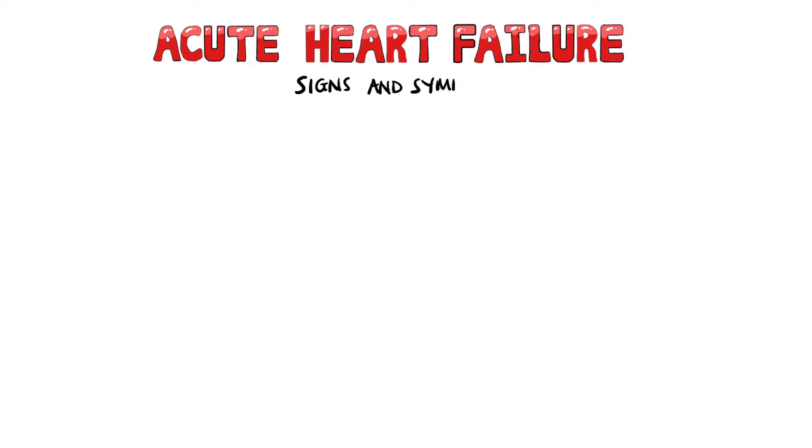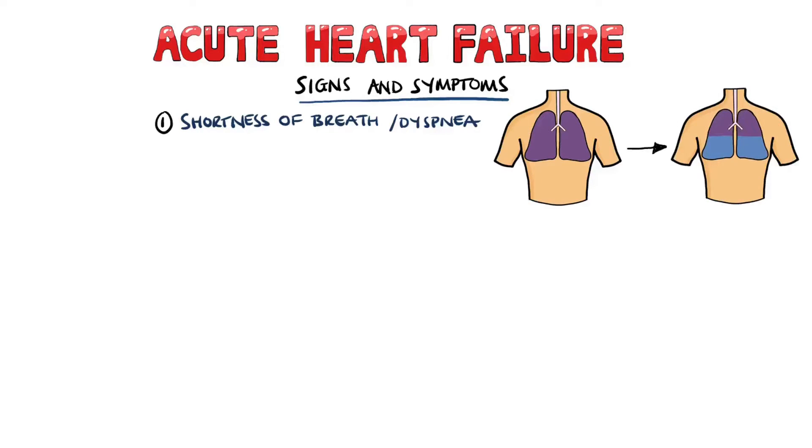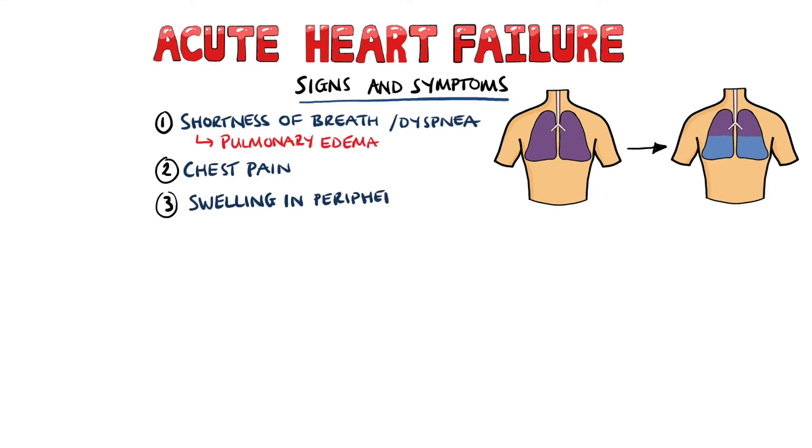The most common feature of acute heart failure is shortness of breath or dyspnea. This can occur for several reasons, but one of the main ones is blood backlogging into the pulmonary circulation due to failure of the left ventricle to pump blood into the aorta, leading to pulmonary edema. Other signs and symptoms include chest pain, swelling in the peripheries, which is mostly due to a failure of the right side of the heart, causing blood to backlog into the veins.